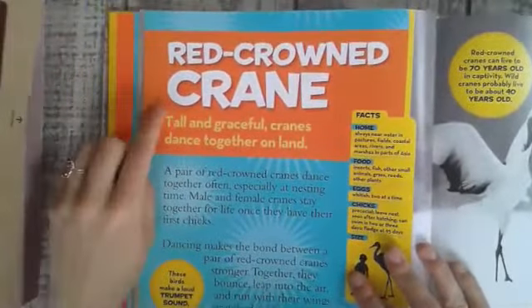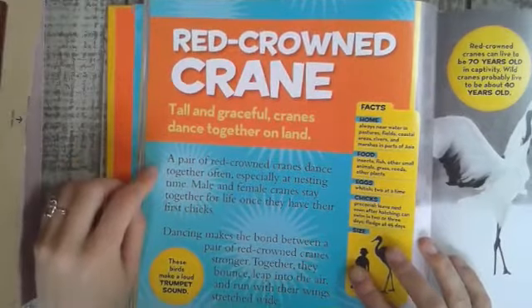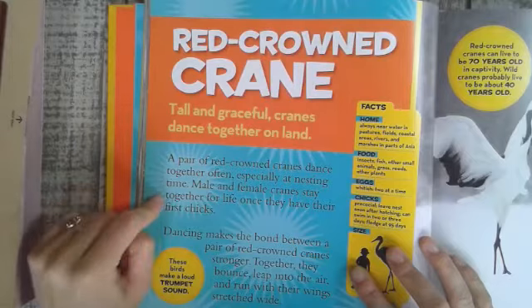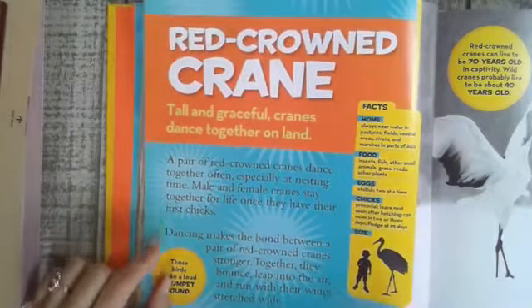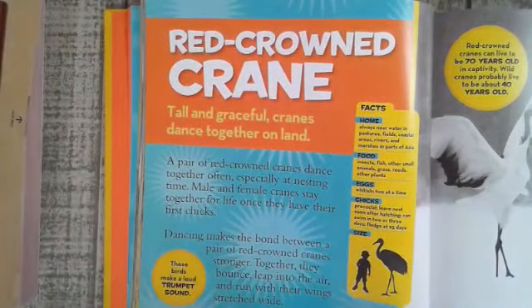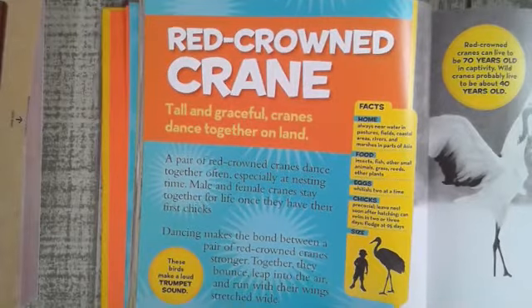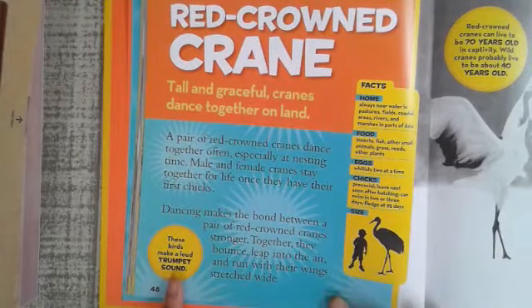Red-crowned crane. Tall and graceful cranes dance together on land. A pair of red-crowned cranes dance together often, especially at nesting time. Male and female cranes stay together for life once they have their first chicks, and dancing makes the bond between a pair stronger. Together they bounce, leap into the air, and run with their wings stretched wide. These birds make a loud trumpet sound.